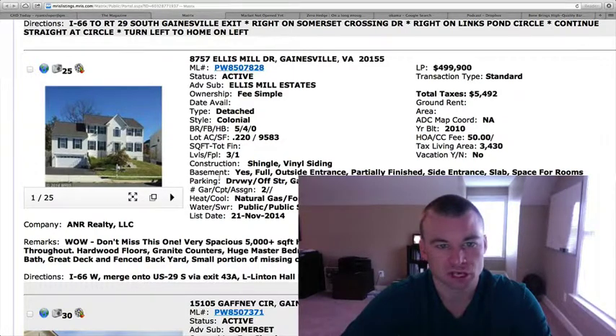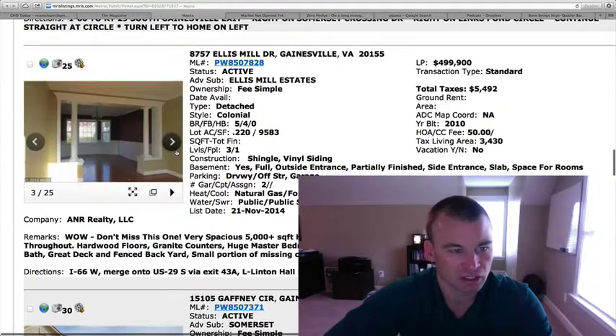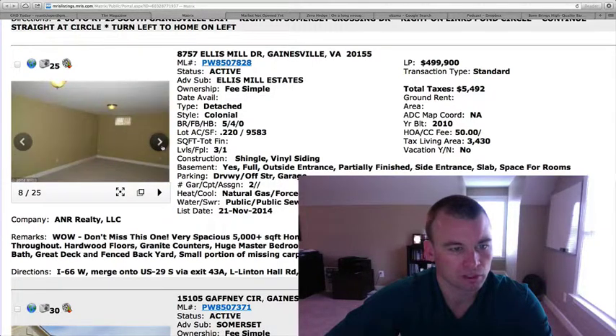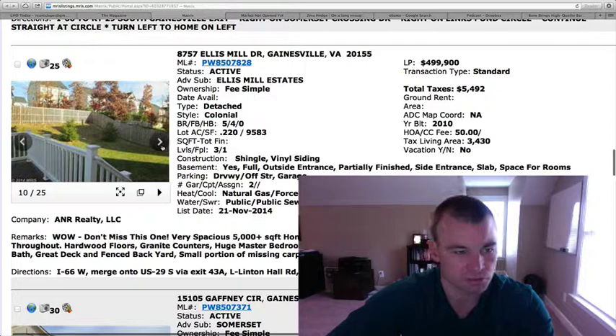8757 Ellis Mill Drive in Ellis Mill Estates — $499,900, built in 2010. Detached colonial, just under a quarter-acre lot, five bedrooms, four baths. Total square footage is somewhere over 5,000 square feet. Vinyl siding exterior finish, hardwood floors in the interior. Formal living room and dining room. Walk-in closets. Deck out back. It looks like the yard slopes up a little bit there.